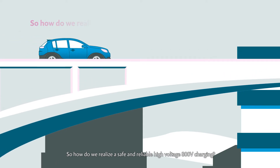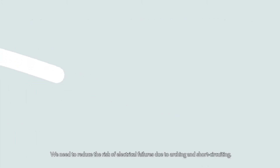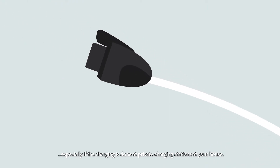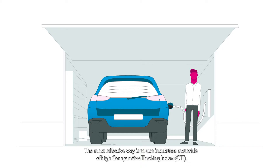So, how do we realize safe and reliable high-voltage 800-volt charging? We need to reduce the risk of electrical failures due to arcing and short-circuiting. This will be an important step to increase safety and reliability of electric cars, especially if the charging is done at private charging stations at your house, where the car is unattended over a longer period in your garage at home.